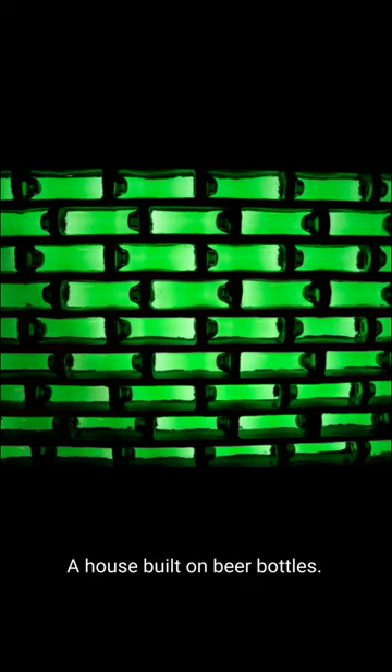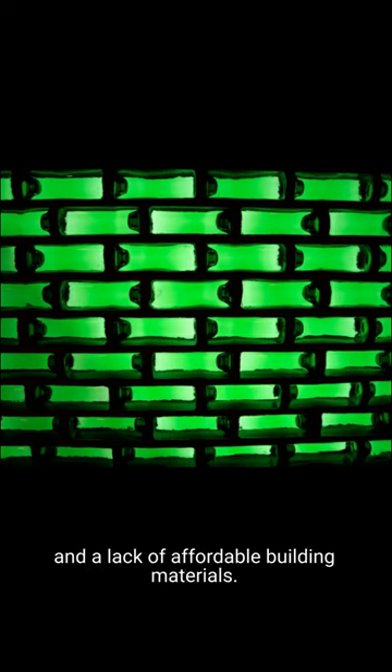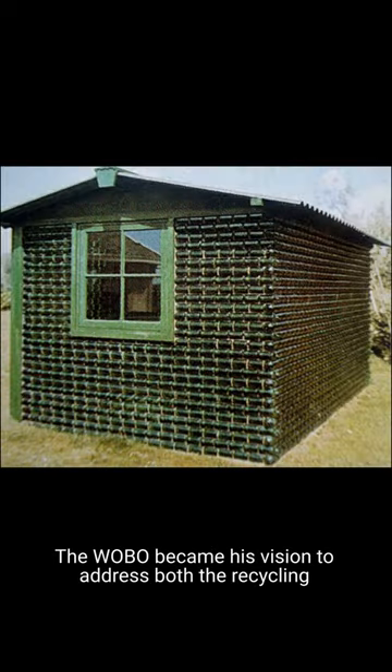A house built on beer bottles — can you imagine? Mr. Heineken got the idea after visiting the Caribbean and seeing two problems: littered beaches and a lack of affordable building materials. The Wobo became his vision to address both the recycling and housing issues he saw on the islands.